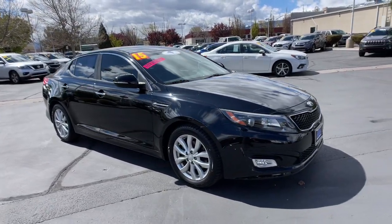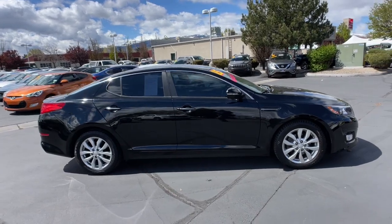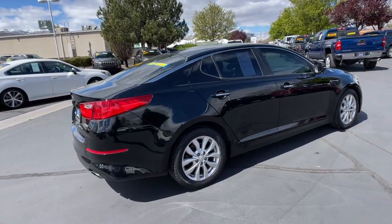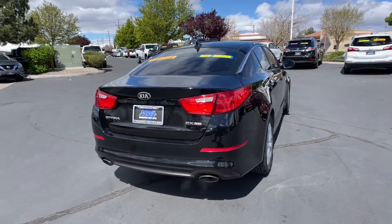Enjoy the view of this 2015 Kia Optima. This vehicle is an outstanding buy with fewer than 80,000 miles on the odometer. Here's a stylish and capable Kia Optima, the midsize, family-friendly sedan that prioritizes safety and passenger comfort.